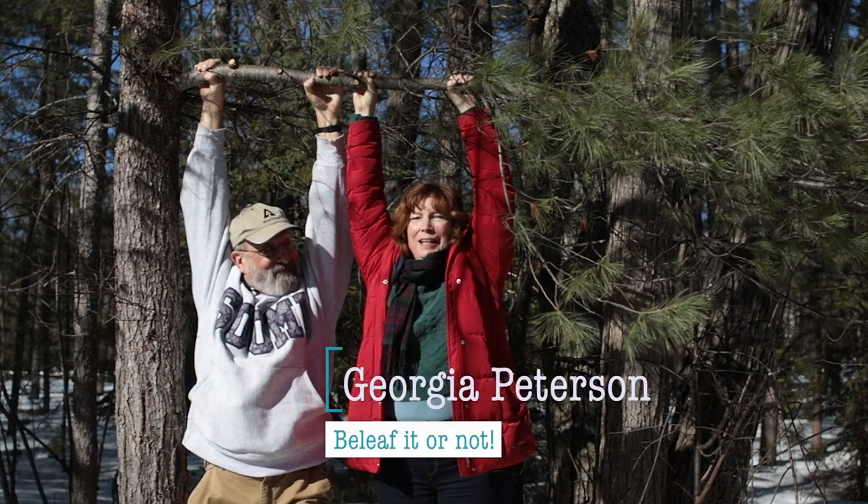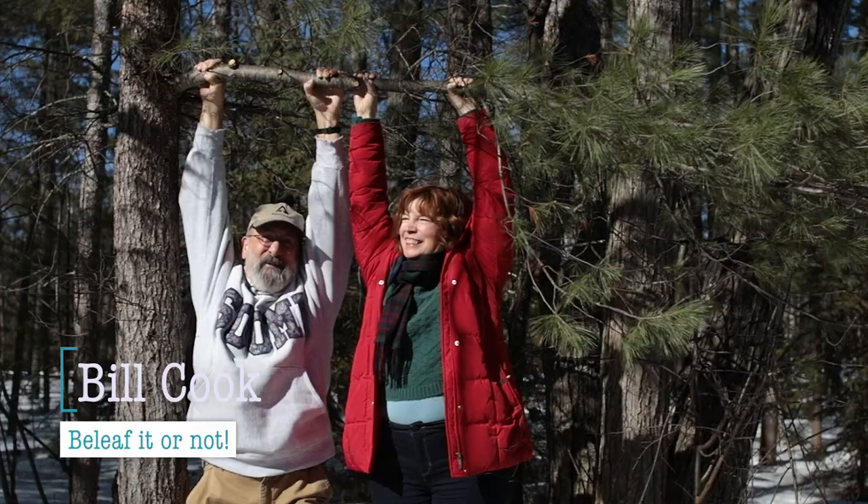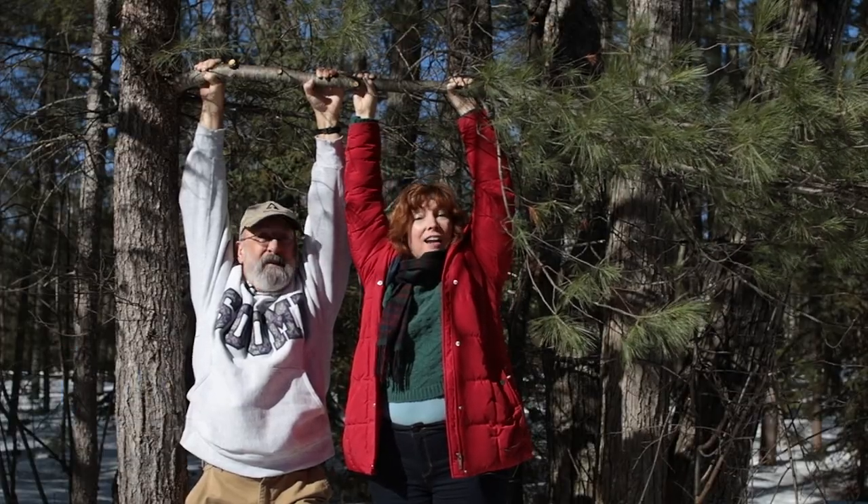So where will this branch be in 10 years? You think it'll be higher up? No, of course not. The trunk only grows out, not up.